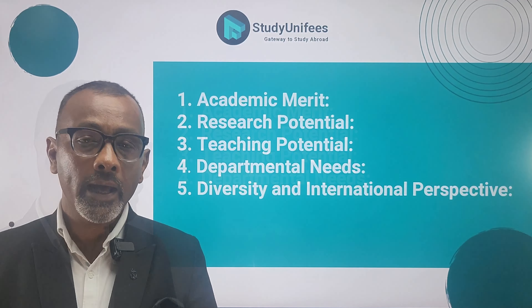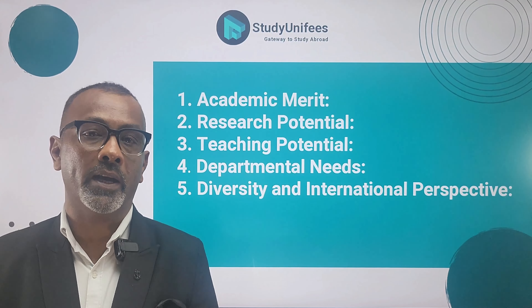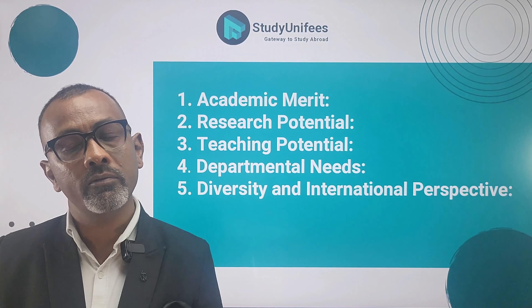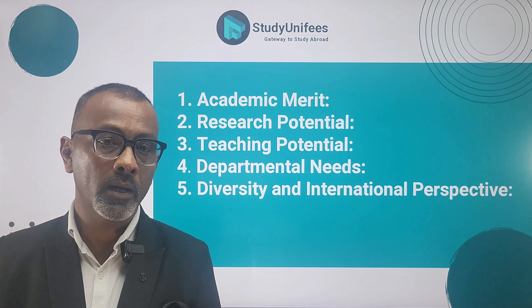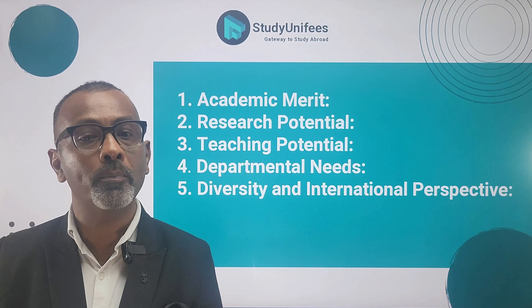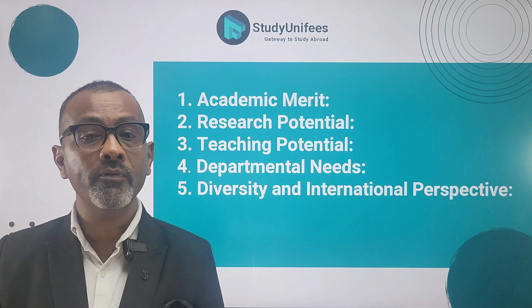This includes high grades at the undergraduate level, especially if you've been a valedictorian or somebody who has achieved the top rank in the graduating class. Impressive standardized test scores such as the GRE and the GMAT, and strong letters of recommendation from your teachers are also important.